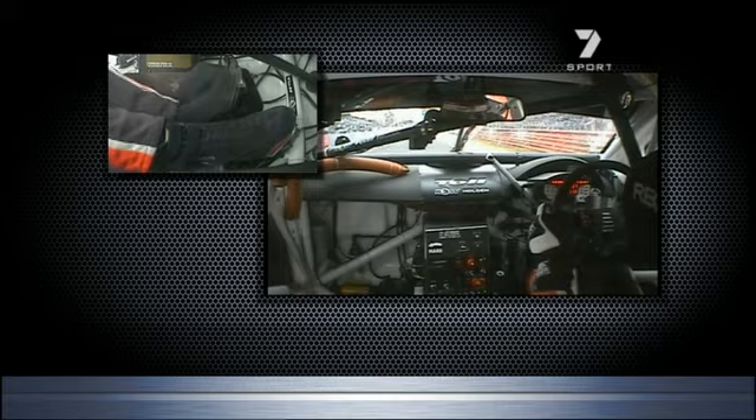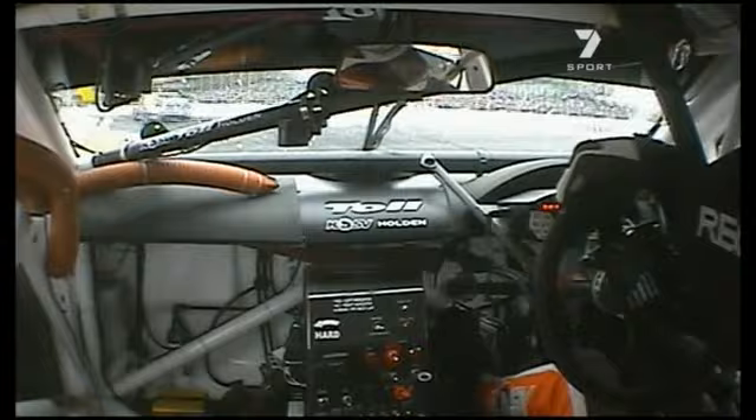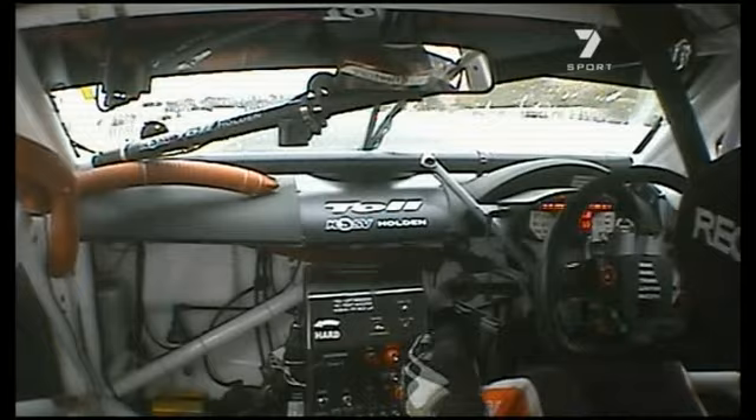Great ride from Garth Tander. He's in 14th position. That was another 1:09. And if you tried that, you would discover muscles in your body you never knew you had. Great job, mate.